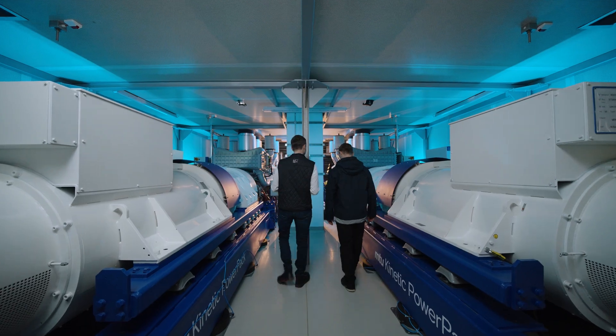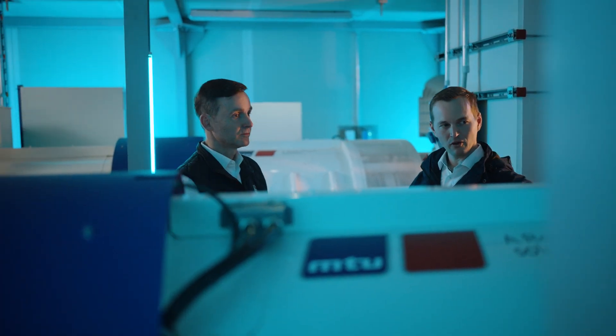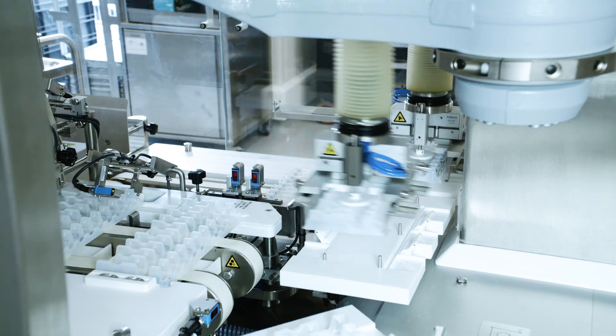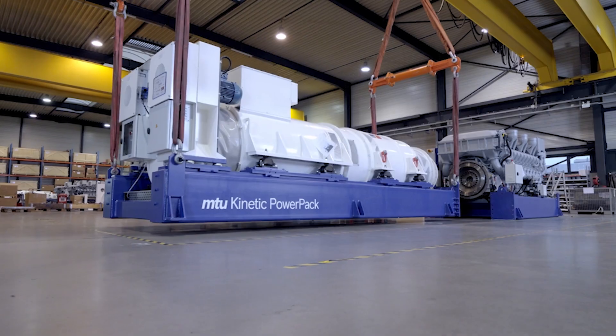MTU Kinetic Power Packs are used wherever security of supply is important. We prefer to use our systems for medium voltage applications at high power levels. That can be for pharmaceutical production, like here at Fetter, for semiconductor production, or of course for the classic application of data centers.